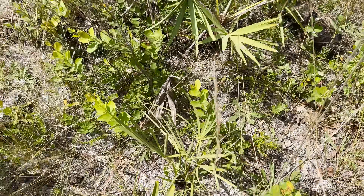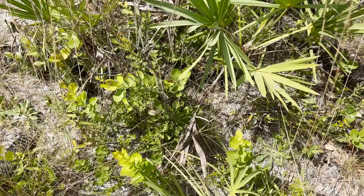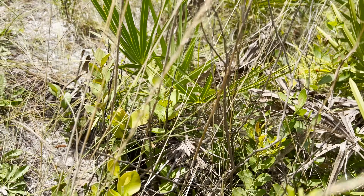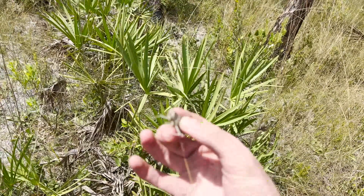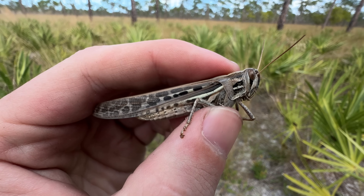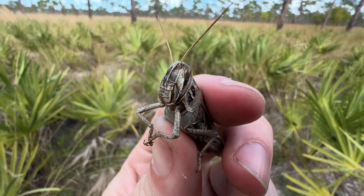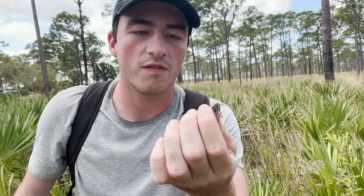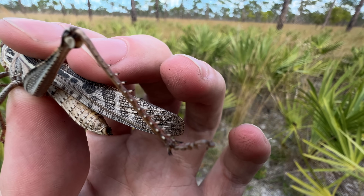There she is — that's a huge Cuban bird grasshopper. I love these guys. They can be a bit challenging to catch because they are fast and they can fly really well. That's where they get the name bird grasshopper — their wings are extremely long, giving them incredible flight ability, and those powerful back legs launch them into the air. These guys can be gone in an instant.